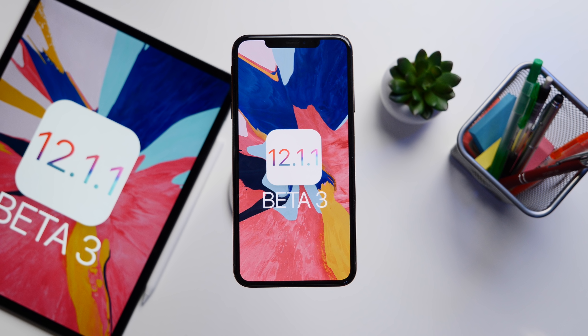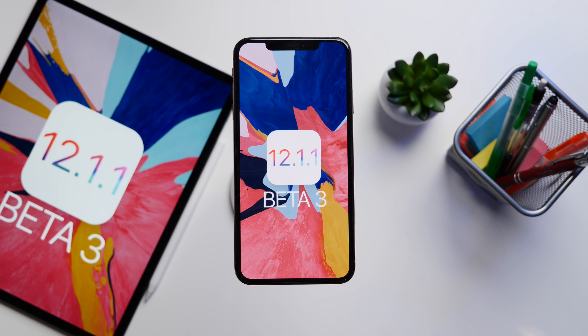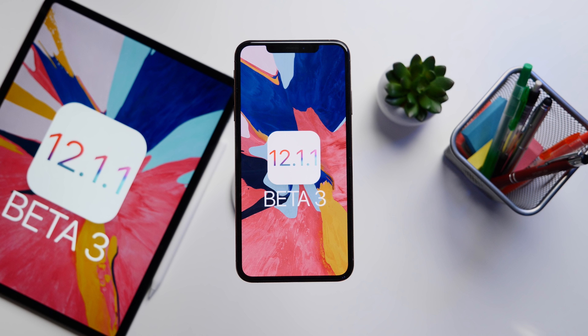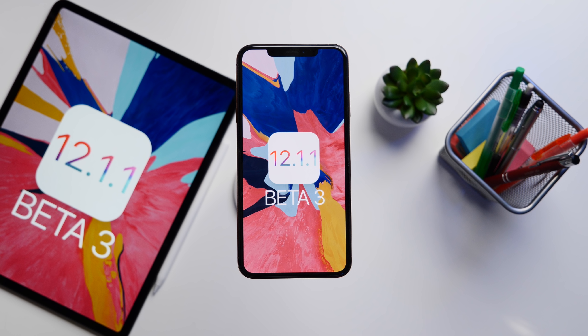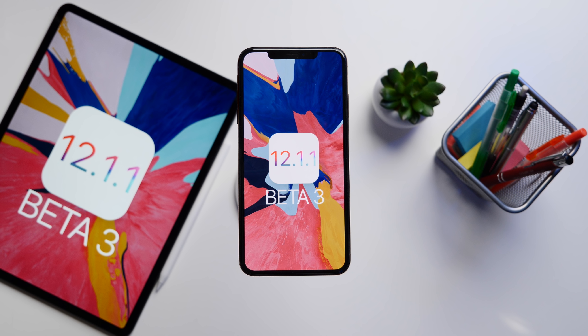Now back to iOS 12.1.1 beta 3. As an initial observation, the iPad Pro here updated at the same time as the iPhone XS Max, and the iPad Pro was super fast, beating out the iPhone by like 30 seconds — really interesting, but nothing really means anything on the performance side of things.